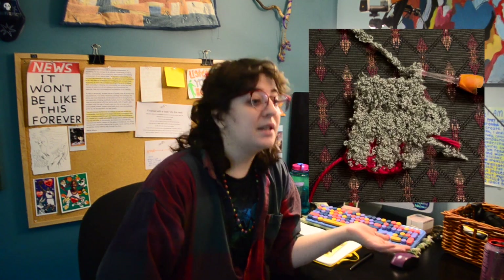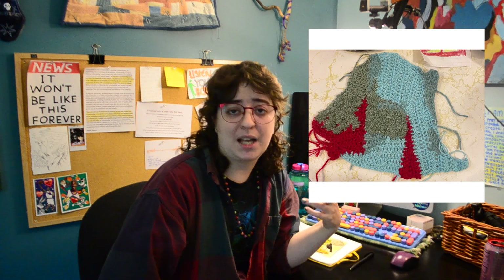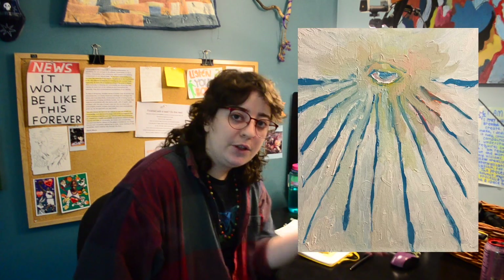First up, in January, we have the Golem. This is my first fully finished project of 2023. I just kind of wanted to have a little guy in my house on my walls, and I made it happen. It's made using freeform crochet and a couple of leftover yarns I had around the house, and that's that.